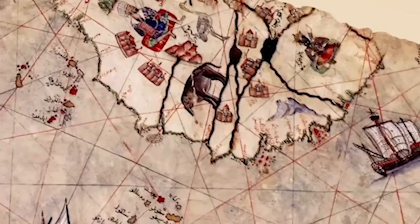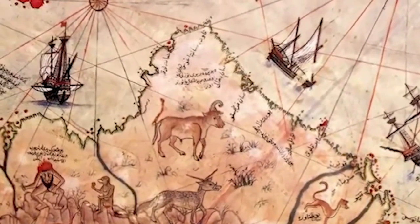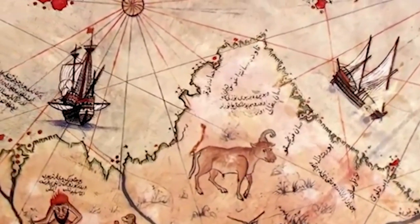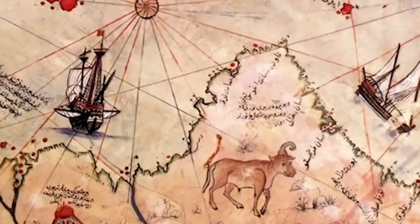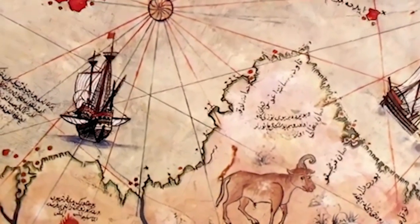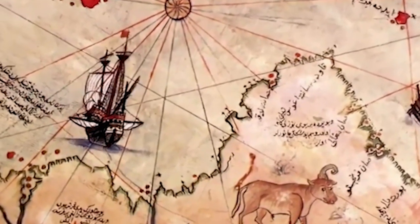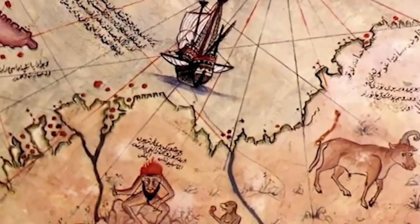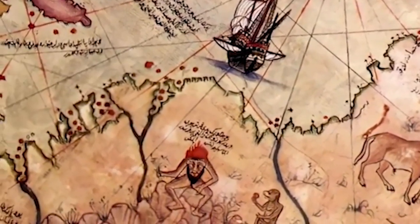The accuracy of the map has raised questions about how Piri Reis obtained this information, especially considering that many of the areas depicted had yet to be officially discovered by Europeans. Some theories suggest that Piri Reis may have used ancient maps, data from unknown explorers, or even information from other cultures.